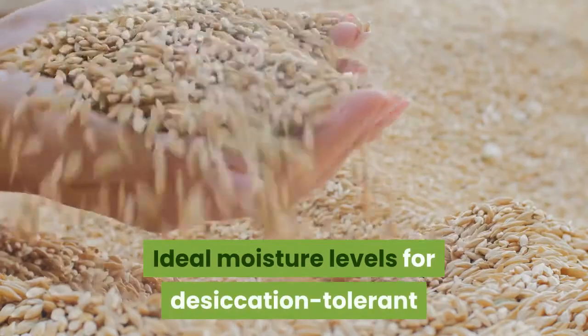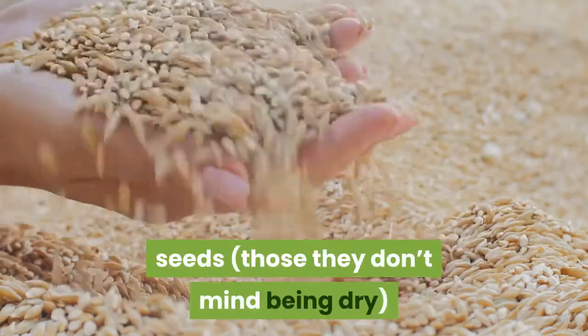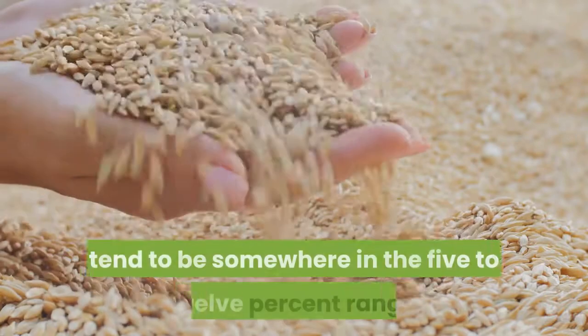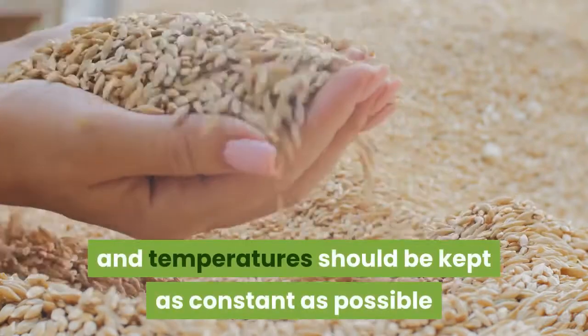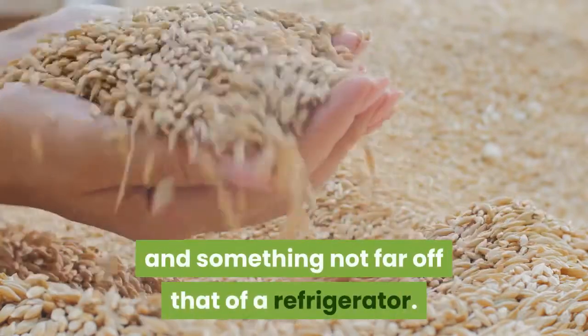Ideal moisture levels for desiccation-tolerant seeds — those that don't mind being dry — tend to be somewhere in the 5-12% range, and temperatures should be kept as constant as possible in something not far off that of a refrigerator.